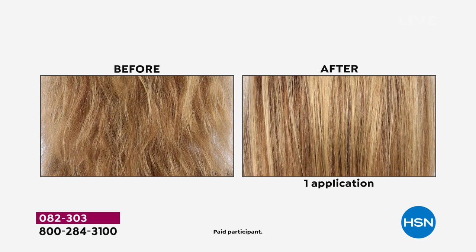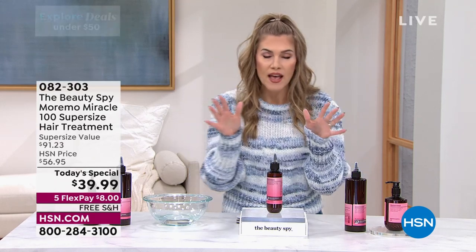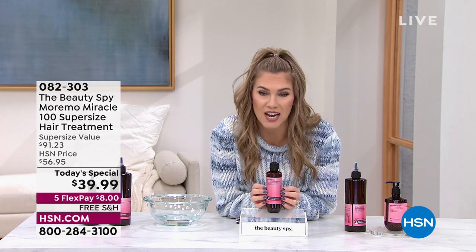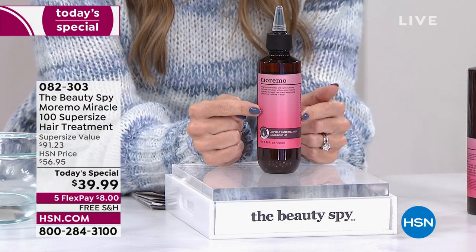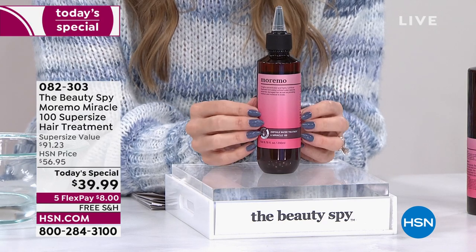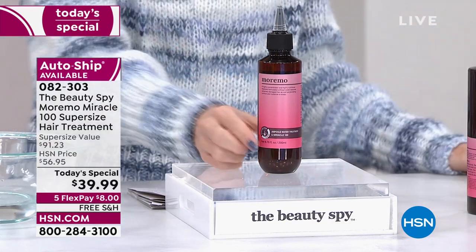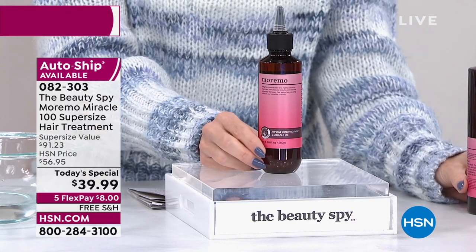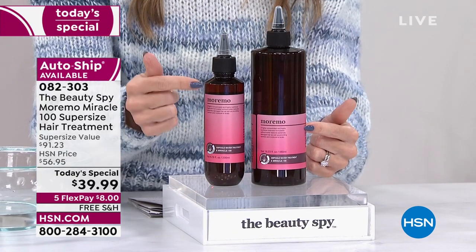This has been an incredible runaway hit here at HSN because when you feel the difference — when you see what looks like the life just gets turned on in your hair — you will never want to live without Moremo. Moremo means 'more moisture,' and most of us are chasing moisture head to toe. This is specifically designed for your hair and all hair types. The original 6.7-ounce bottle is $38 on HSN.com and always sells out. For our very first Today's Special of the year, we've super-sized it — two and a half times the size for less than two dollars more.